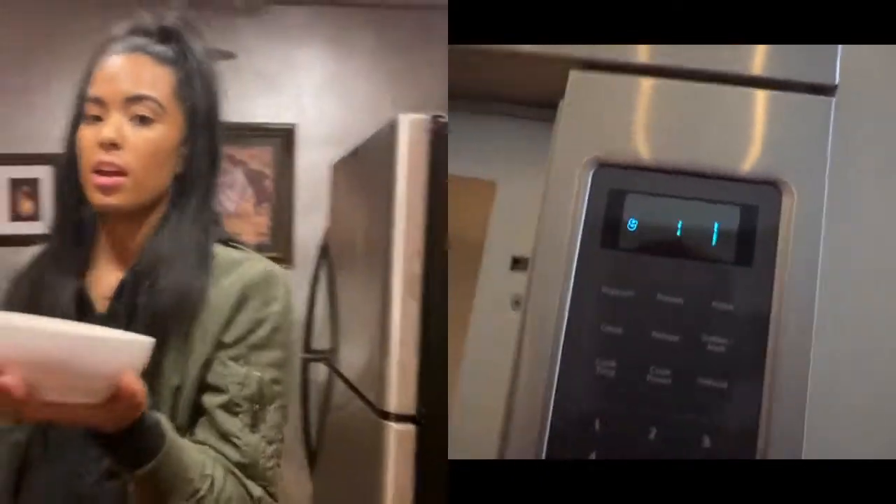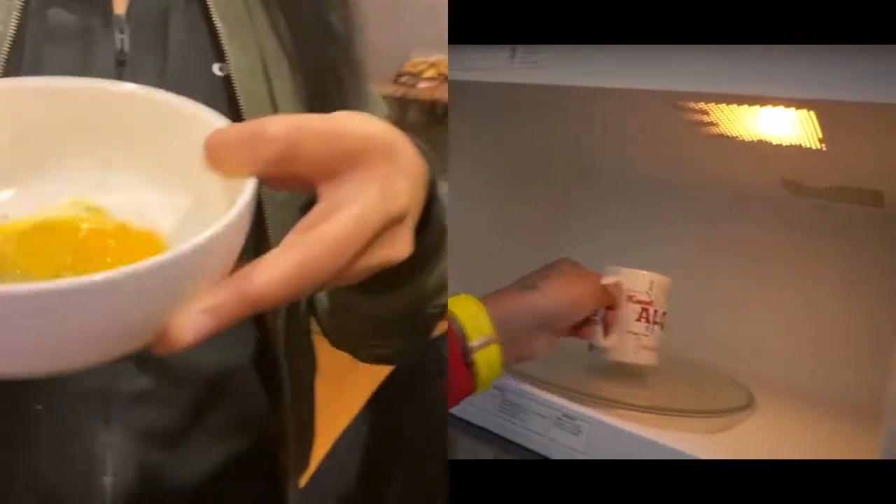Now we're going to do life hack number seven — the one that DDG made up. He had an egg, seasoned it. We got to season it because we feel him. We're gonna whisk it the correct way — whisk, whisk, whisk. You guys see the pepper on fire? Now we're going to throw it in this mug. We're going to pop it in the microwave for two minutes because I like it good.